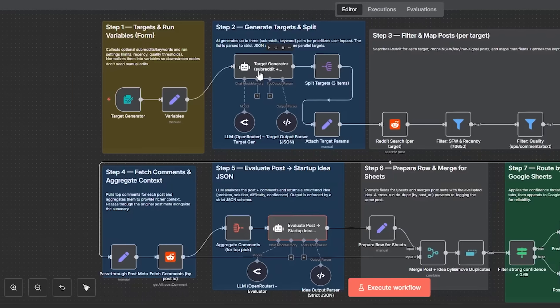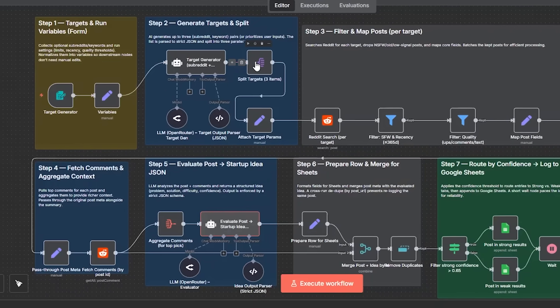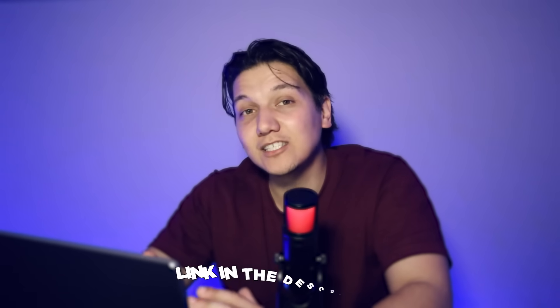You successfully set up your own AI-powered Reddit startup idea automation. You can actually scale this into a research service by delivering weekly strong and weak idea reports to clients. If you have any questions or want to share your results, join our free community — the link is in the description below. This is a space where thousands of automation enthusiasts are ready to help. Test out different inputs to find what really works best for your specific niche.